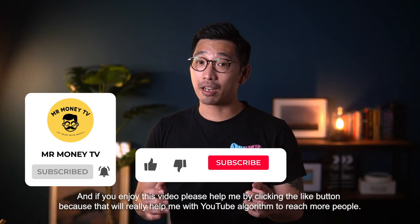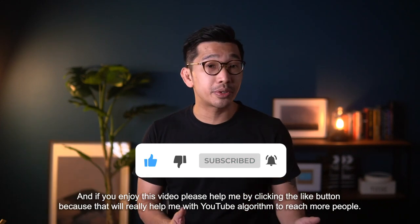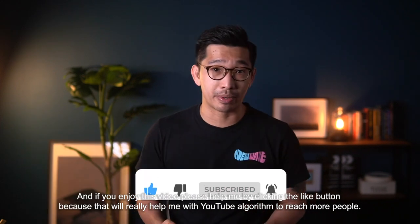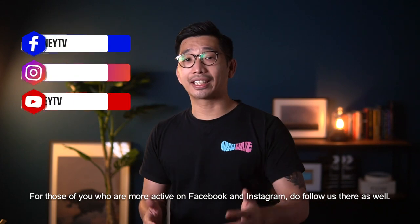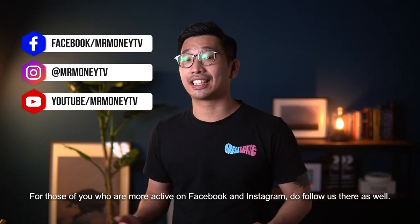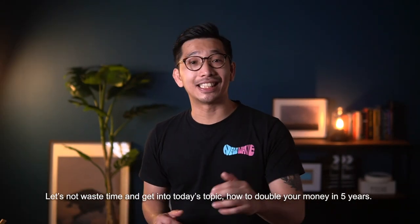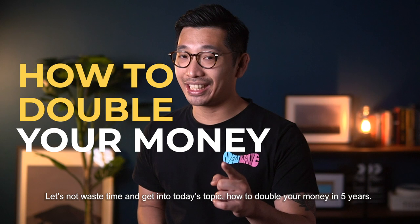And if you enjoy this video, please help me by clicking the like button because that will really help me with my YouTube algorithm to reach more people with my content. For those of you who are more active on Facebook and Instagram, we also have a Facebook page and an Instagram account, so do follow us there as well. Now, let's not waste time and get into today's topic: how to double your money in 5 years.